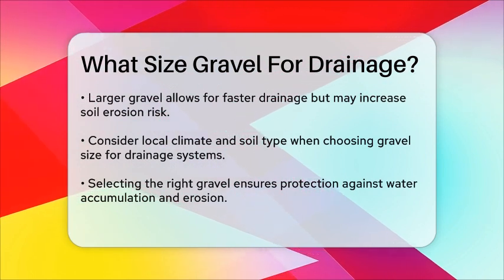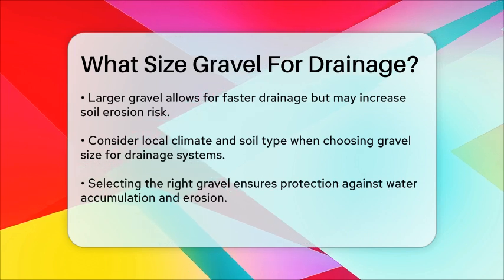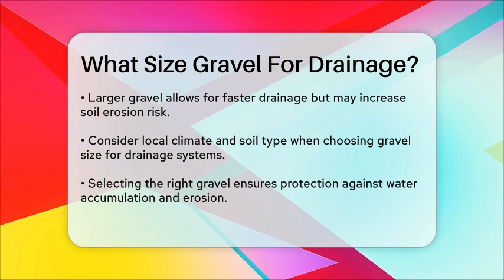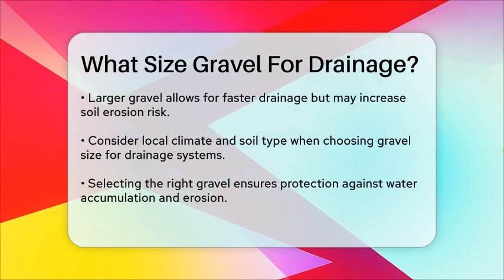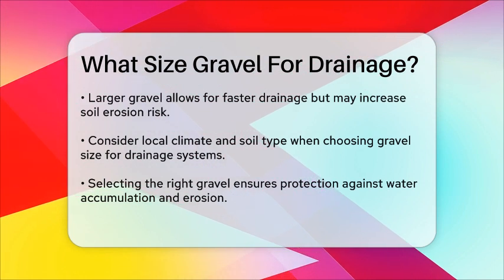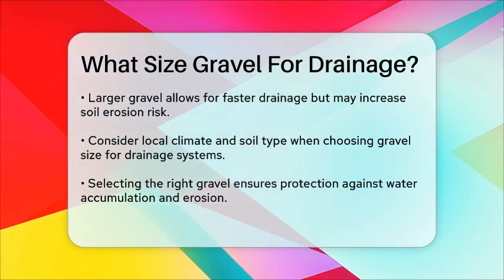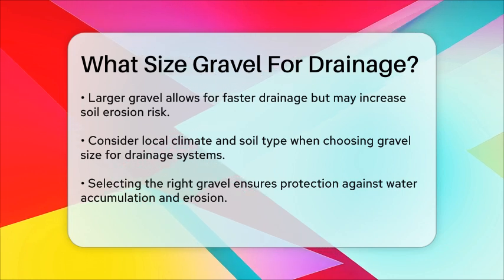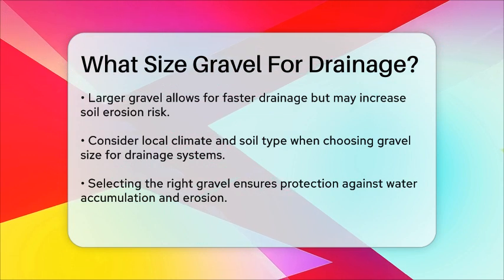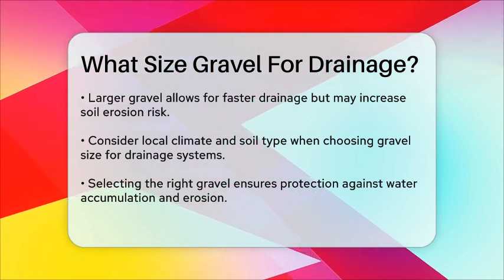When choosing the right gravel size, consider the volume of water your drainage system needs to handle and the speed at which it needs to drain. Also, think about the local climate and soil type, as these factors can significantly impact the performance of your drainage system. By selecting the right size and type of gravel based on your specific needs, you can ensure an effective and efficient drainage system that will protect your property from water accumulation and erosion.